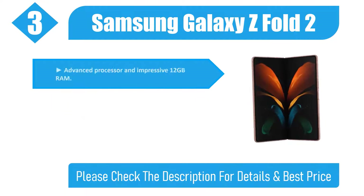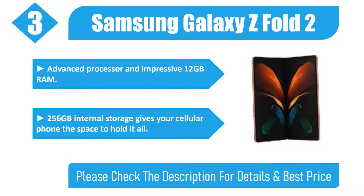Advanced processor and impressive 12GB RAM. 256GB internal storage gives your cellular phone the space to hold it all. Please check the description for details and best price.